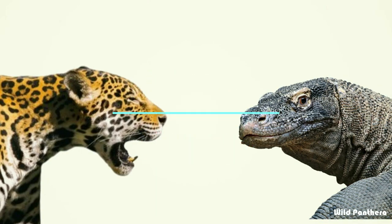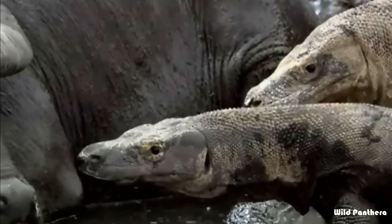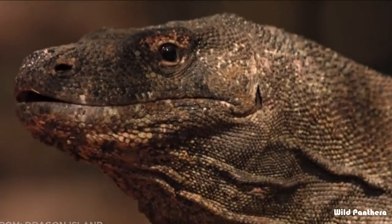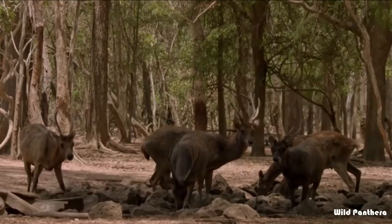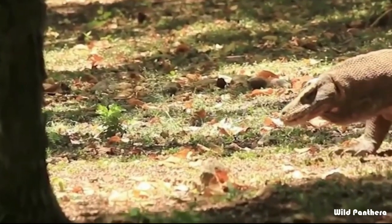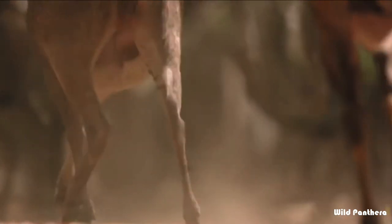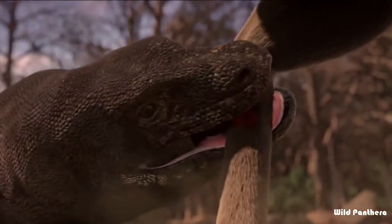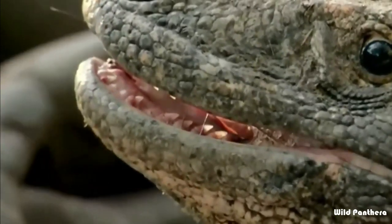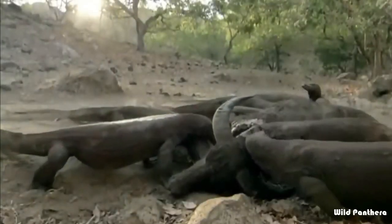Hunting strategy: the Komodo's hunting strategy is based on stealth and power. It can spend hours in one spot along a game trail, waiting for a deer or other prey to cross its path before launching an attack. Most of the dragon's attempts at bringing down prey are unsuccessful. However, if it is able to bite its prey, bacteria and venom in its saliva will kill the prey within a few days. After the animal dies — which can take up to four days — the Komodo uses its powerful sense of smell to locate the body, and a kill is often shared among many Komodo dragons.